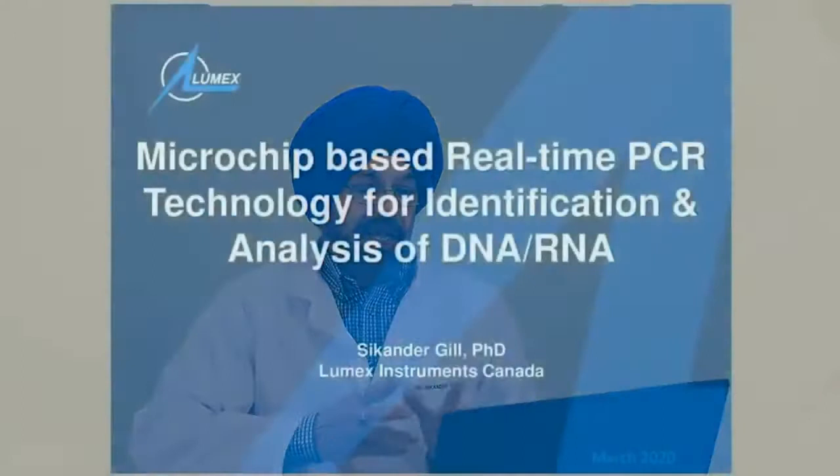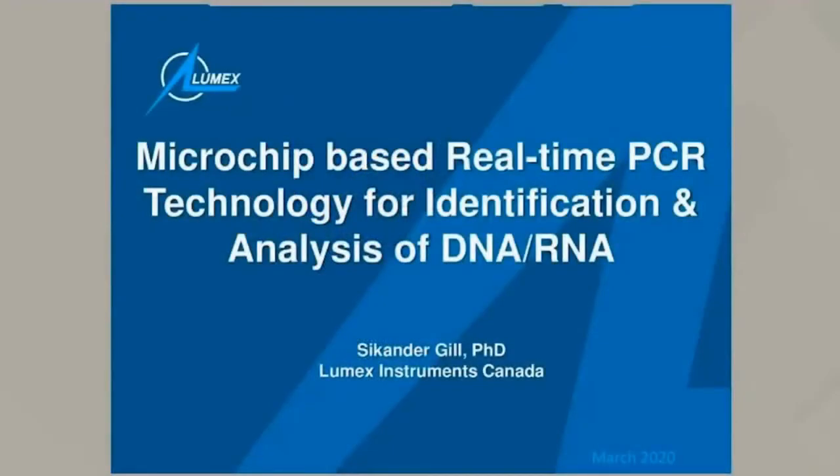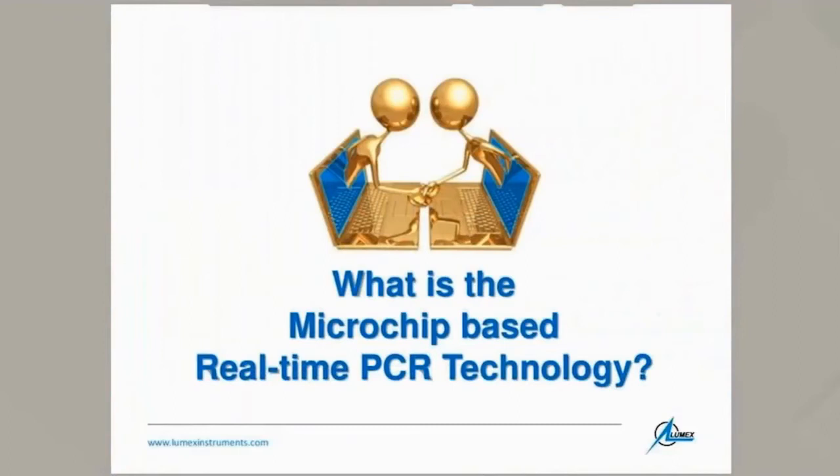Hi there. My name is Sikandar Gill. I am deputy head of life sciences R&D division of this company. By now, I believe you have a fair understanding about the instruments our company offers. I thank Dr. Maxim Sladnev for paving the way for this presentation. This presentation is focused on the microchip-based real-time PCR technology. Let's look at what this microchip is.